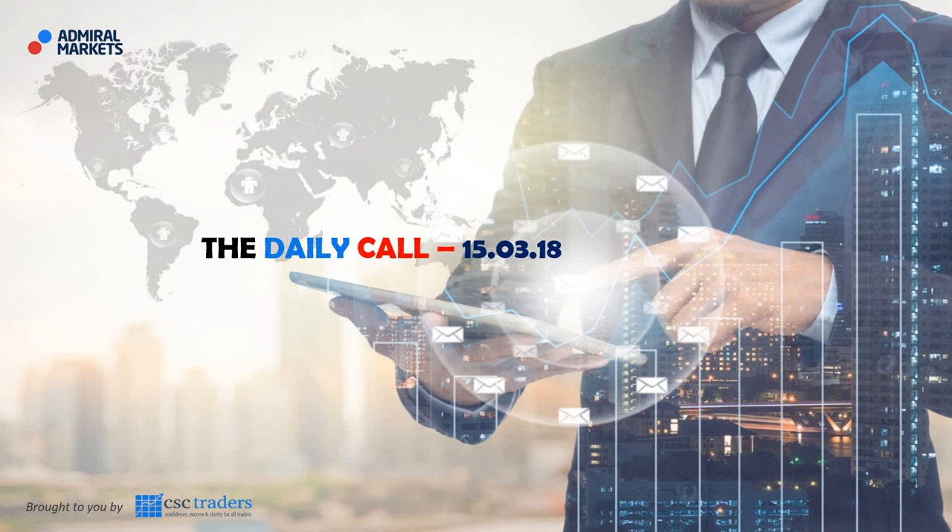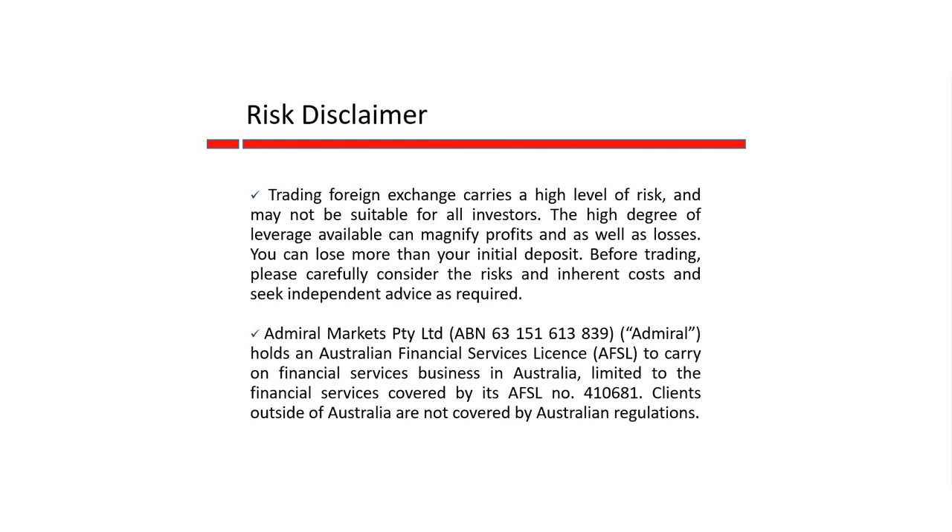Good morning traders and welcome to The Daily Call today, Thursday the 15th of March. Before we get started, as always, please understand that any advice in today's session is of a general nature only and that your personal circumstances have not been taken into consideration.